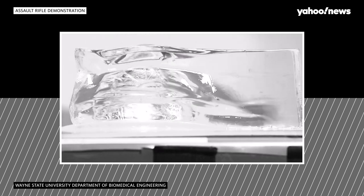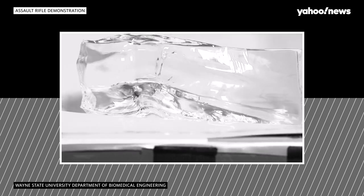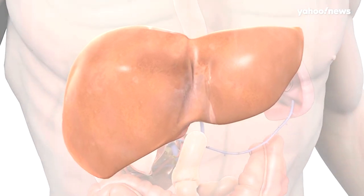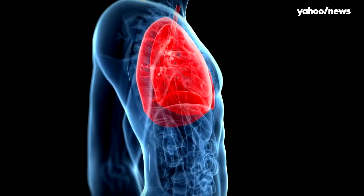What happens is basically the bullet goes in and forms a large cavity that causes a lot of bleeding from vessels. And the organs — like the liver, the spleen — that aren't very elastic can't handle that. They basically rupture. In the lungs, because the tissue is more elastic, they can just cause a cavity and push things out of the way, but in solid organs, they basically shatter them.